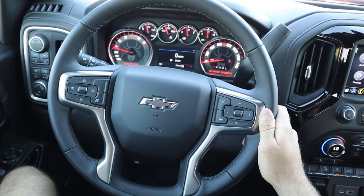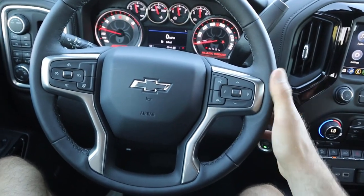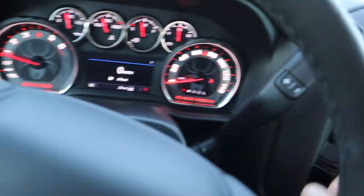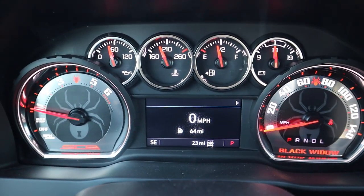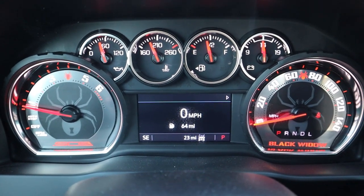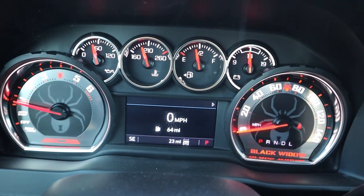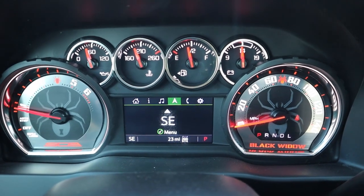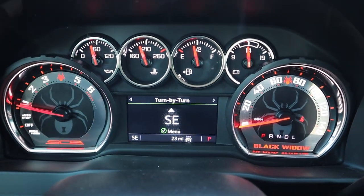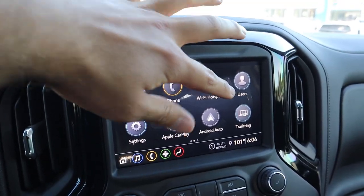The steering wheel looks pretty much the same as stock with all the controls, so I won't go over that in detail. The fun part is the gauges — look how beautiful these gauges are with the Black Widow theming. I think that looks really cool. You still get the same controls with the center screen where you can see different bits of information on the truck, but the coolest part is definitely the custom gauges.